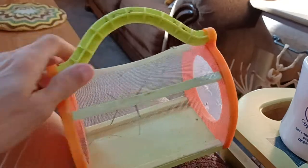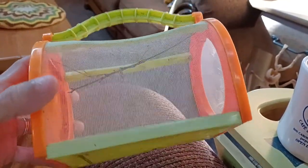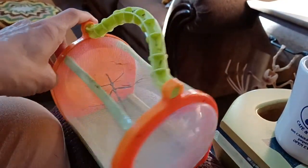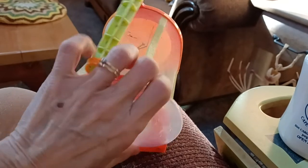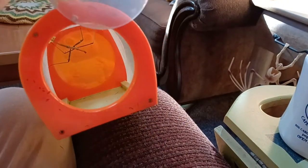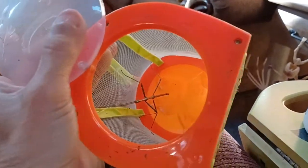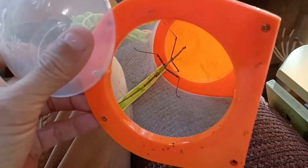Peggy found this stick bug on her door and we went and got it — you can call it a walking stick, that's what we called it when we were kids. I looked up to see what they eat: they eat oak leaves and other leaves, they have particular plants that they eat from.